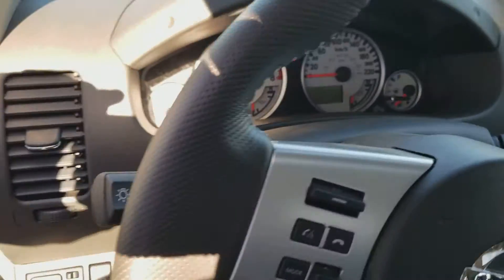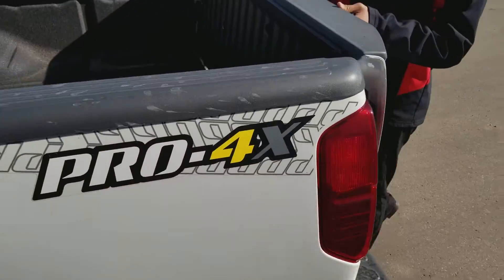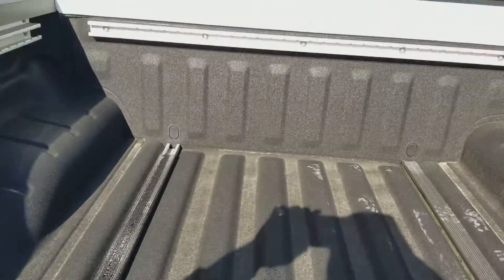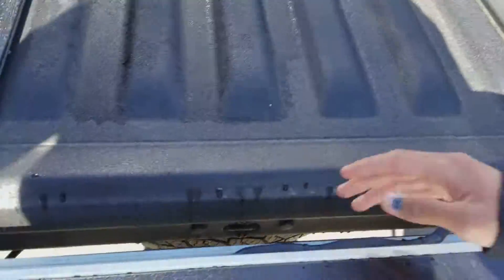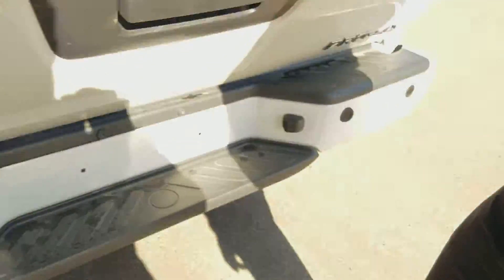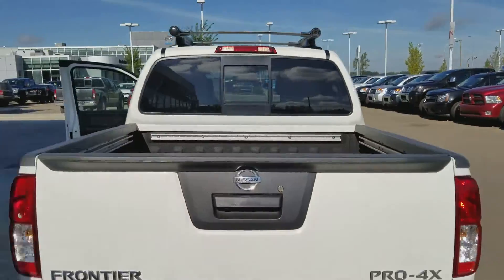Coming around the corner here, you're going to get a spray-in bed liner with the utility track system, so if you're carrying anything it's going to be really easy. It is straight in and wrapped all the way around, which protects you from rust and everything like that. I'll get my camera man to jump inside and we'll show you a little more.